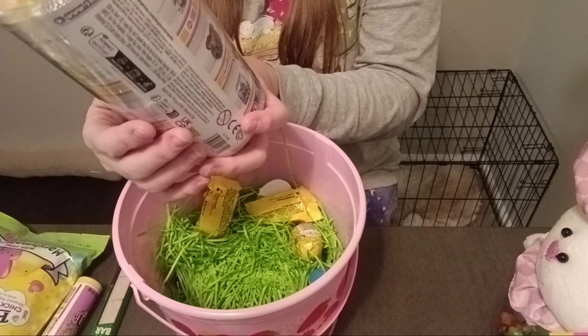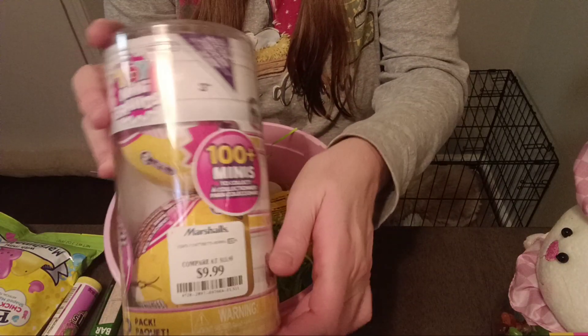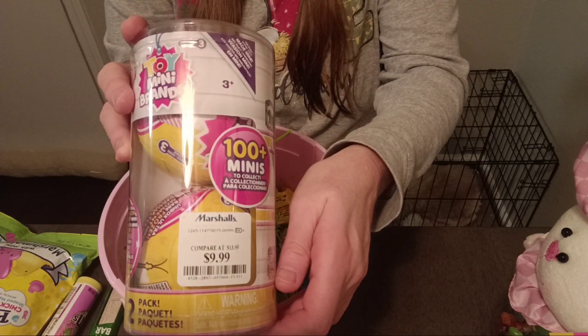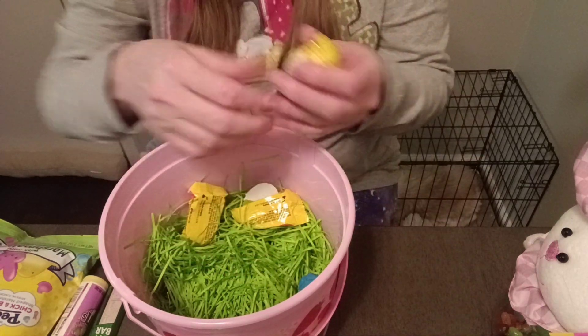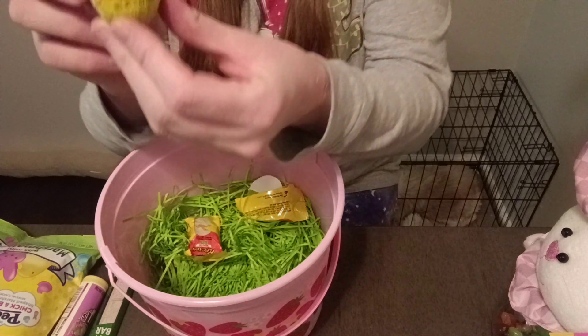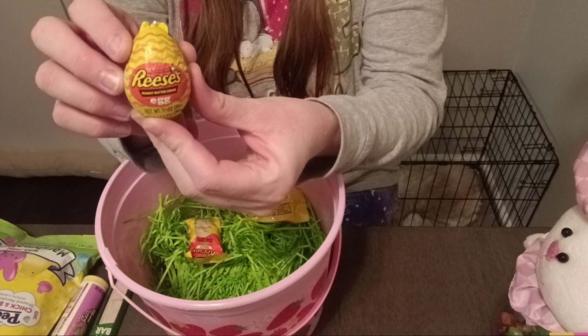I got a two-pack of Toy Mini Brands for the price of one, actually. And I got a Reese's Peanut Butter Egg.